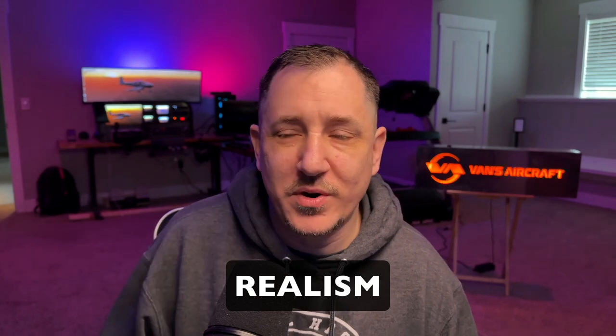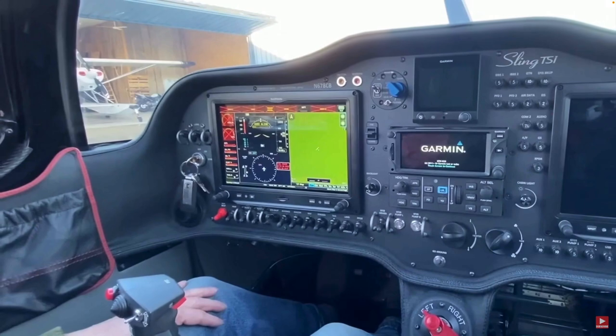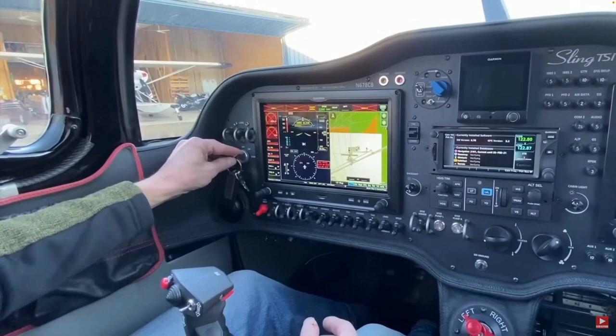Number four: realism. What do I mean by realism? You don't necessarily need to go buy a real decommissioned Cessna 172 cockpit, although that would be next-level realism. What I mean is, instead of having a hodgepodge of items that don't reflect the real aircraft, try to mimic whatever aircraft it is that you're flying in real life, so that when you go fly your real aircraft, the buttons, switches, avionics, and controls are in similar locations.